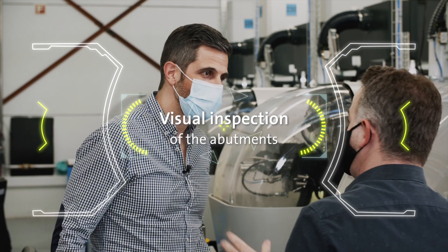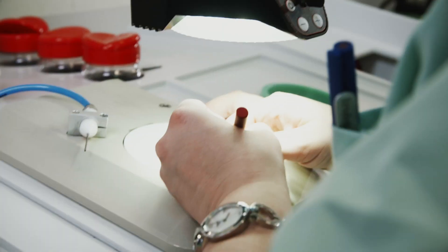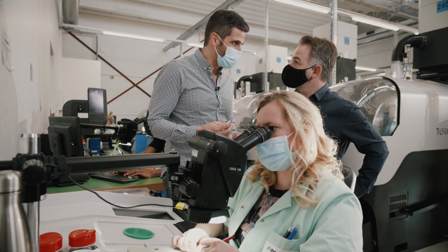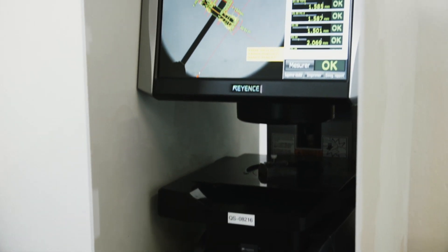Nicolas, what are the next steps? So next, after machining, each abutment goes through visual inspection. Additionally, every hour we take one part to control all dimensions. We do this step on another machine.